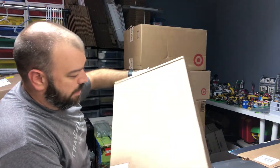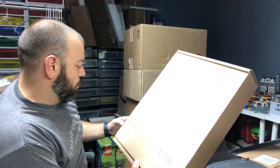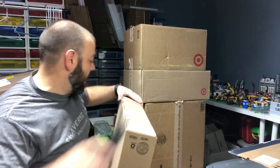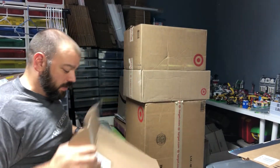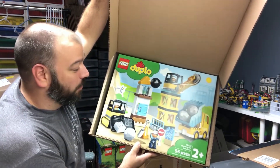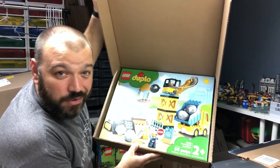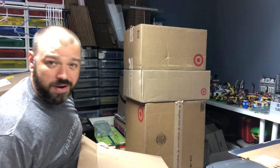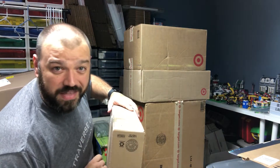There's another set in here — set 10932, the Wrecking Ball Duplo set. This one is not for the LEGO investment side of things. This one is for my little boy Luke — he is going to love this. I'm going to set that aside.